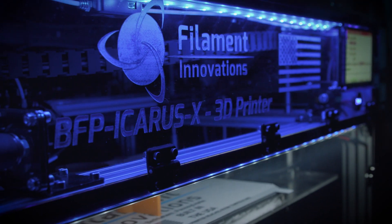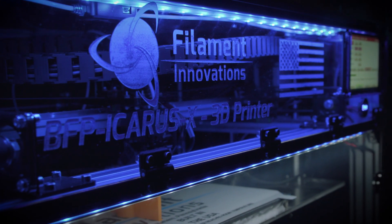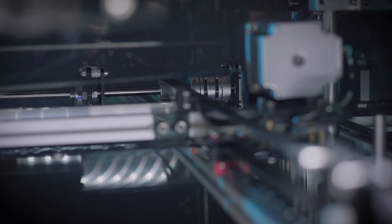All BFP Icarus printers are built right here in the USA, and Filament Innovations has partnered with the industry's best manufacturers to ensure that only the finest parts are installed in this machine — because quality, reliability, and customer service mean everything to our customers.